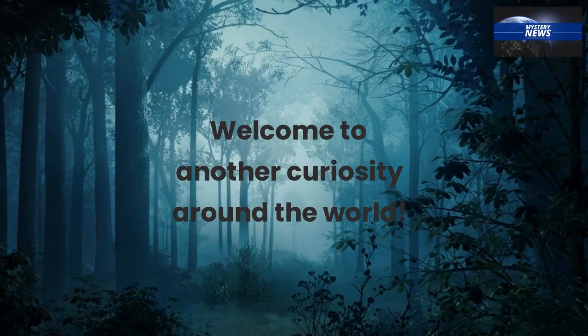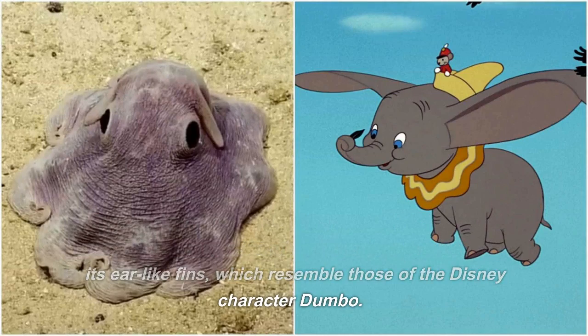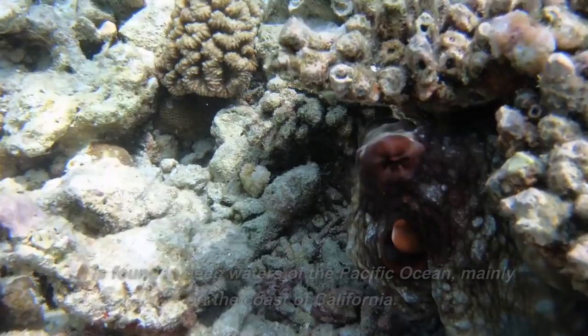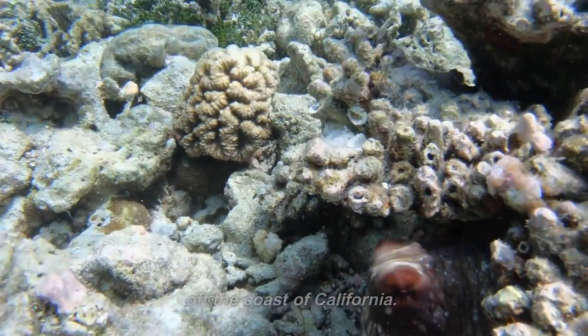Welcome to another curiosity around the world. The Dumbo Octopus, also known as Opisthoteuthis Adorabilis, is a species of octopus named after its ear-like fins, which resemble those of the Disney character Dumbo. It is found in deep waters of the Pacific Ocean, mainly off the coast of California.